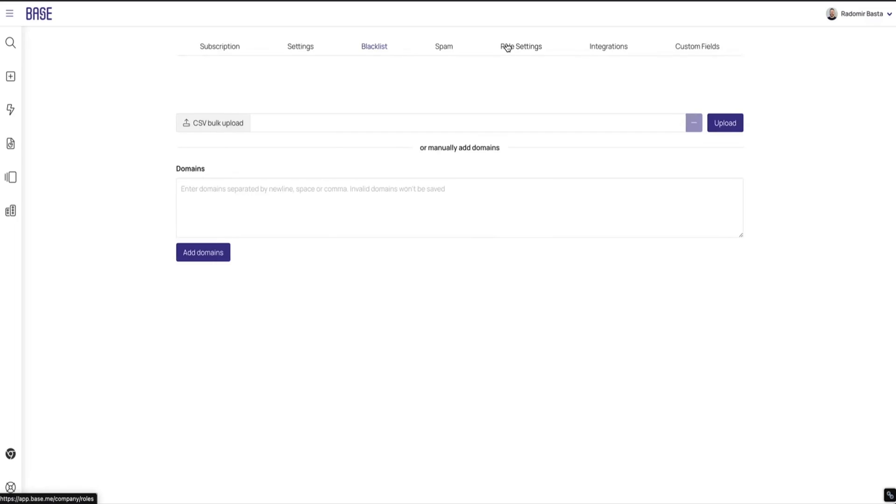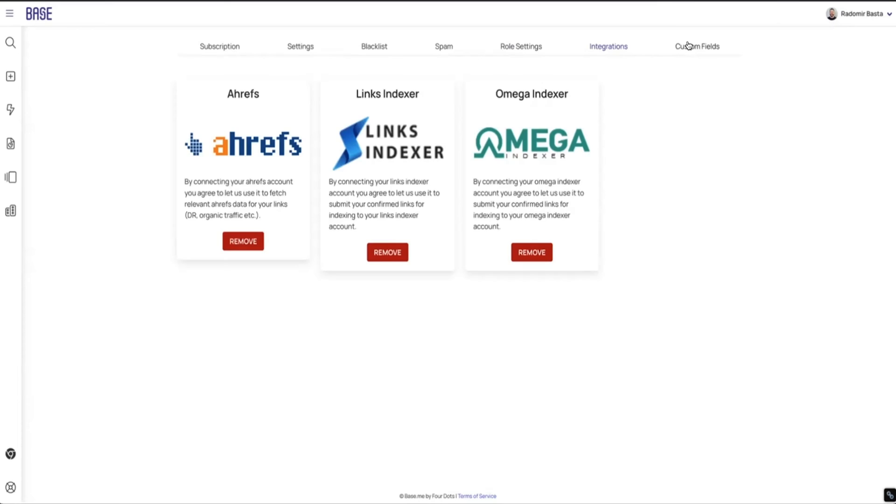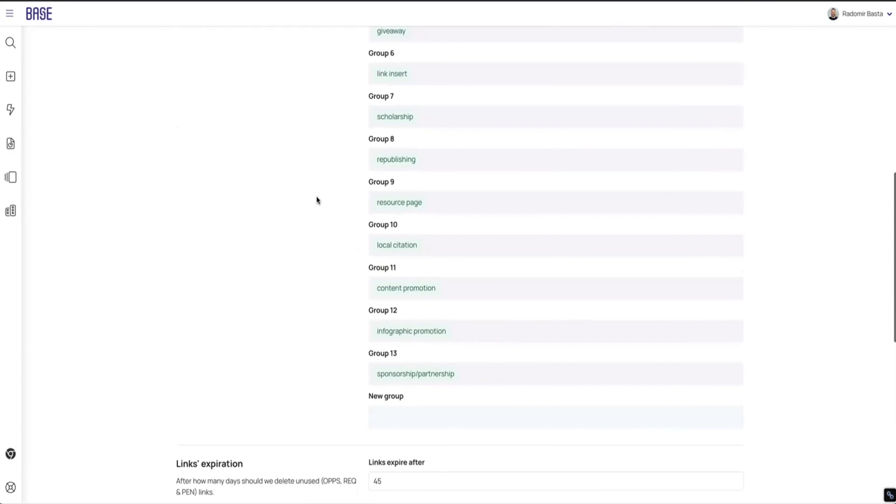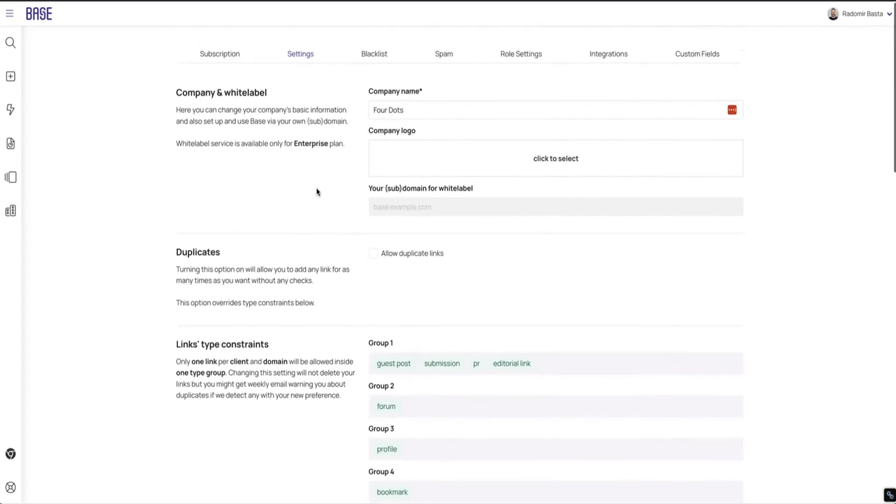Honestly, Base is packed with a bunch of cool features. It automatically tracks and manages dead links, monitors your link budgets and pricing comparisons, and even offers a Chrome extension that can improve link building workflows in a major way.